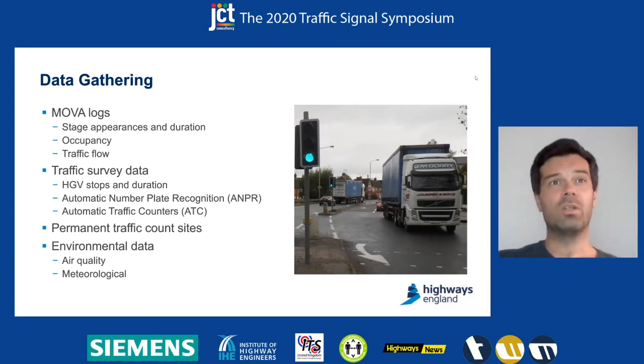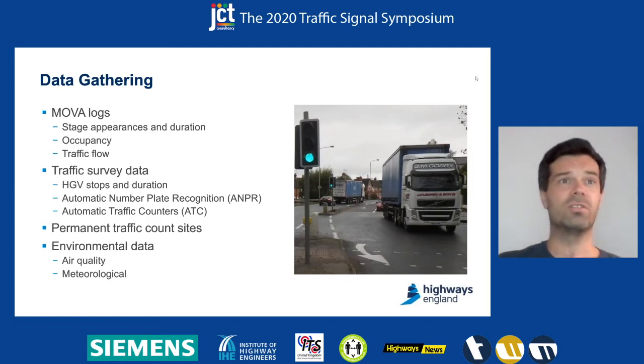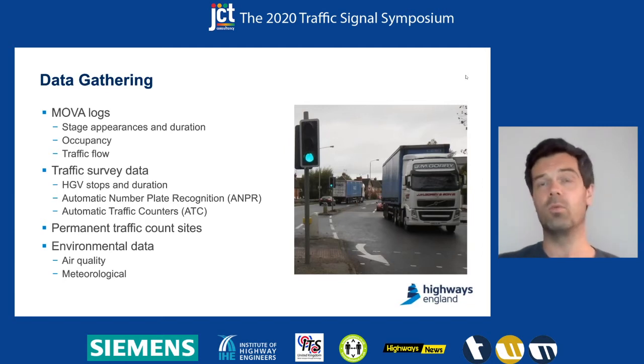We also had air quality data. As Mark mentioned, there's an adjacent monitoring site which allowed us to get air quality data, and we also had meteorological data to support that analysis.